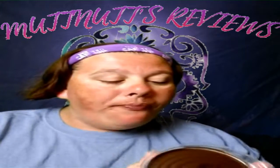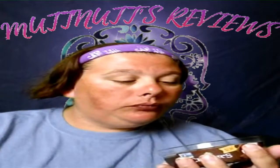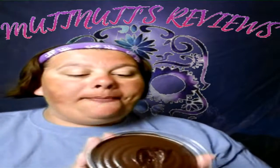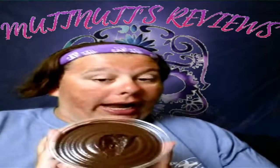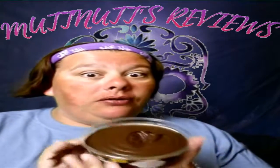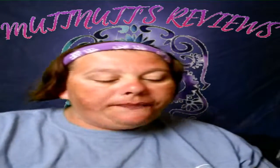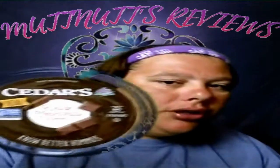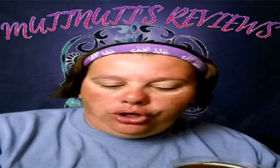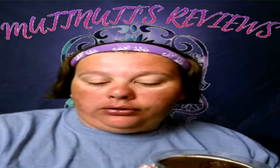Oh my god, this is so good! On a scale of one to ten, I give this a ten. Would I buy this again? Oh yeah, I would buy this again. I would actually really recommend this if you can find it in your local stores. This one is put out by Cedars — I'm not sure if this is exclusive to my local store.